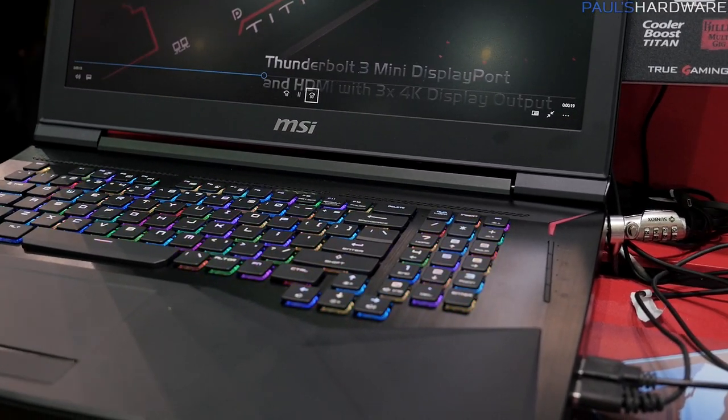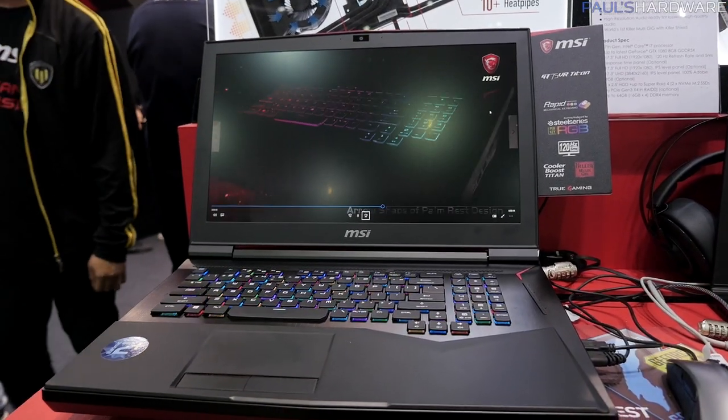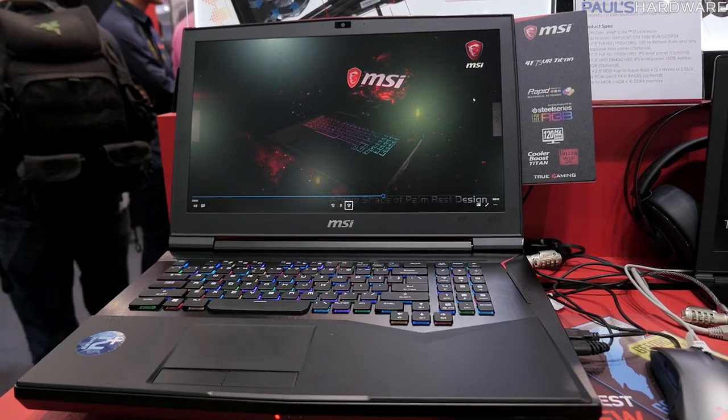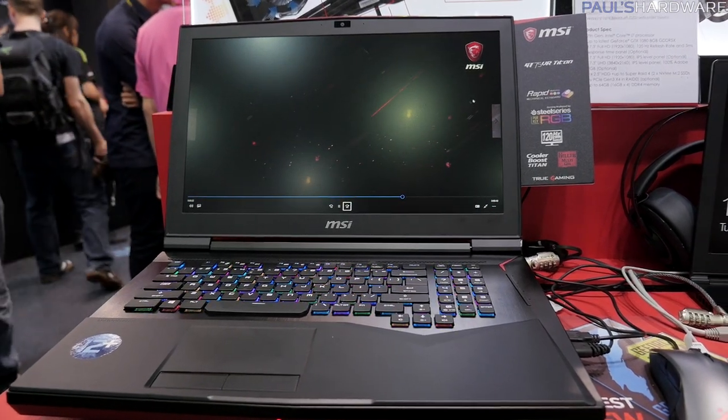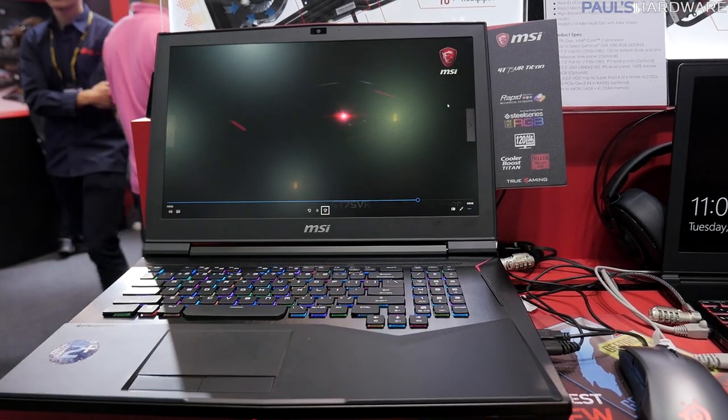You have three different screen options: a 17.3-inch full HD 120Hz G-Sync compatible panel, a 17.3-inch 1920x1080 IPS, or a 17.3-inch 4K IPS.